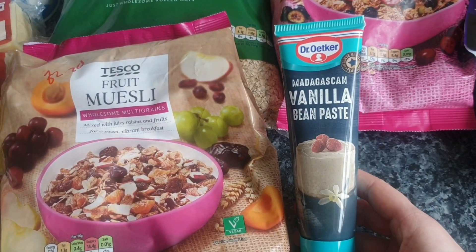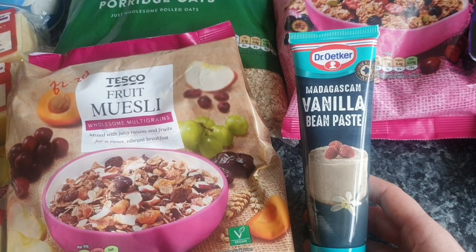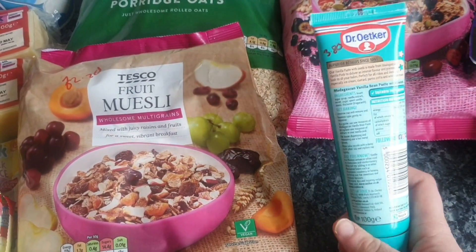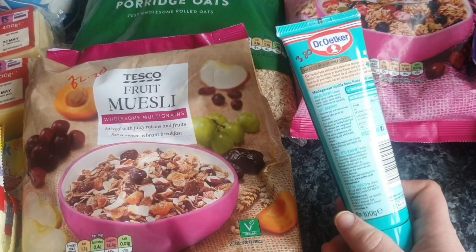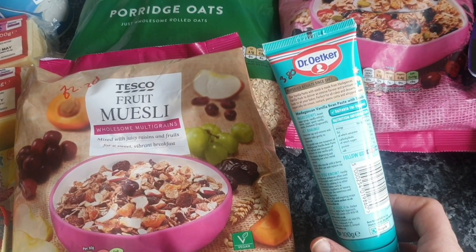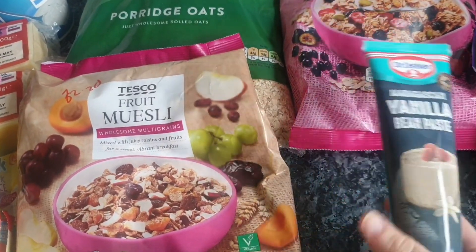I got some vanilla bean paste to flavour my yogurt once I make it. Don't put flavouring in while you're making yogurt — mix it in after, because otherwise it stops the thickening process. It's £3.80 but that will do quite a few batches of yogurt.